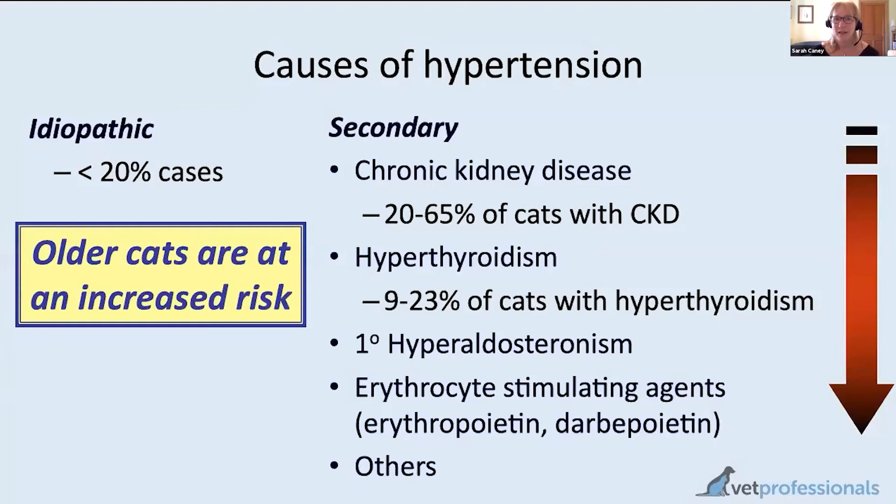Many people listening will have had cats with kidney or thyroid disease — they're common conditions in older cats. Other conditions associated with high blood pressure include a tumor of the adrenal gland causing primary hyperaldosteronism, which is uncommon but increasingly diagnosed. Certain treatments can also raise blood pressure, including drugs used for anaemia in cats with kidney disease, such as synthetic erythropoietin and darbepoetin.